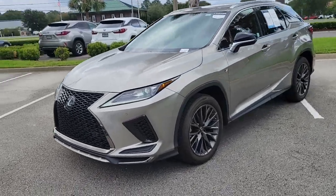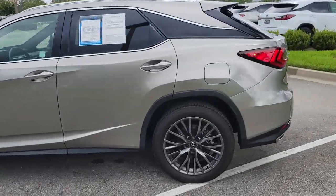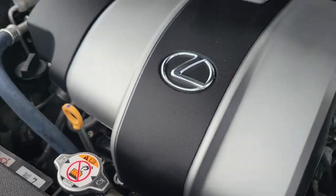Today we are featuring this 2021 Lexus RX 350. This Atomic Silver RX has only 22,953 miles, and it has been marked down to sell at only $48,600.